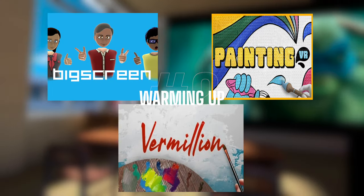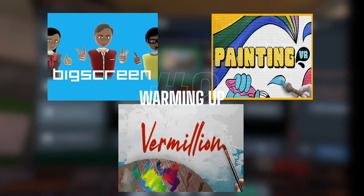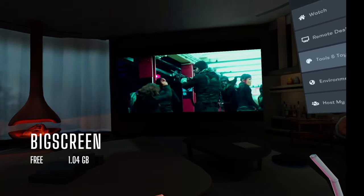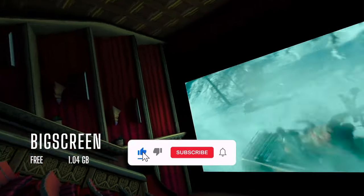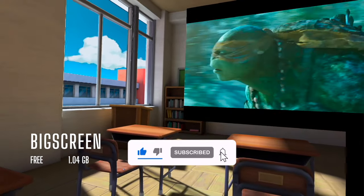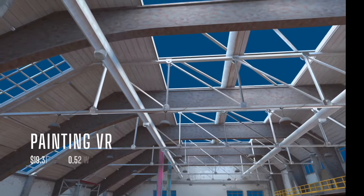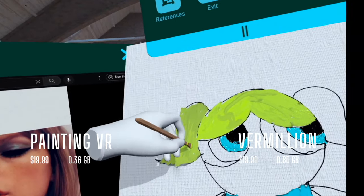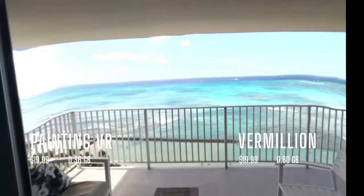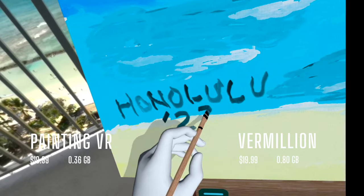Once you get the basics out of the way, you would want an app that helps you warm up — something more involved but that doesn't induce beginner's motion sickness or require you to move around too much. Big Screen is a free app that allows you to watch both 2D and 3D movies, either by yourself or with other people in different environments. If you're feeling more creative, PaintingVR and Vermillion are two separate painting apps where you never run out of paint, so you can mess around as much as you'd like.